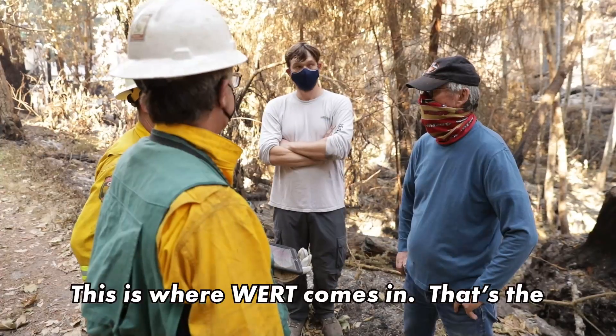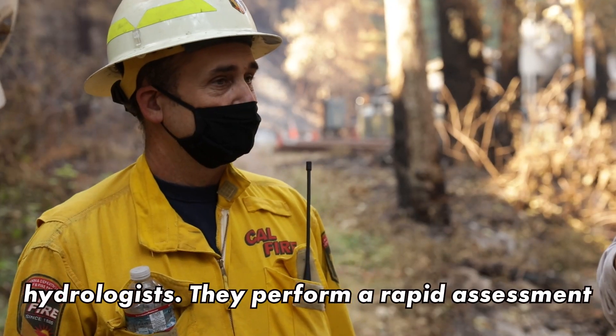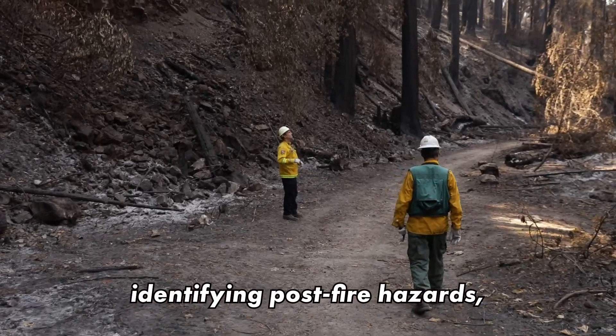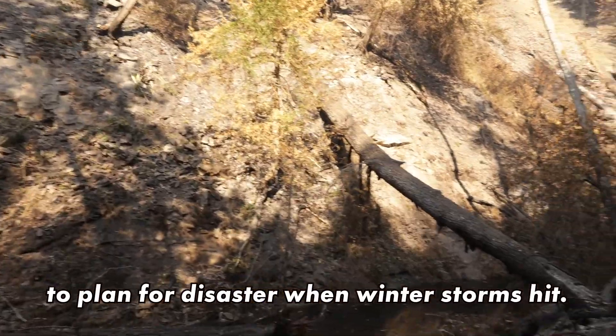This is where WIRT comes in — the Watershed Emergency Response Team, made up of engineers, geologists, and hydrologists. They perform a rapid assessment after a big wildfire, identifying post-fire hazards and giving local government and first responders tools to plan for disaster when winter storms hit.